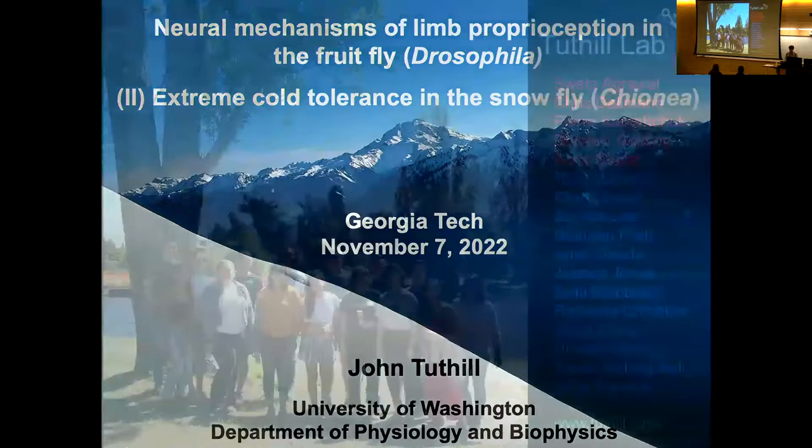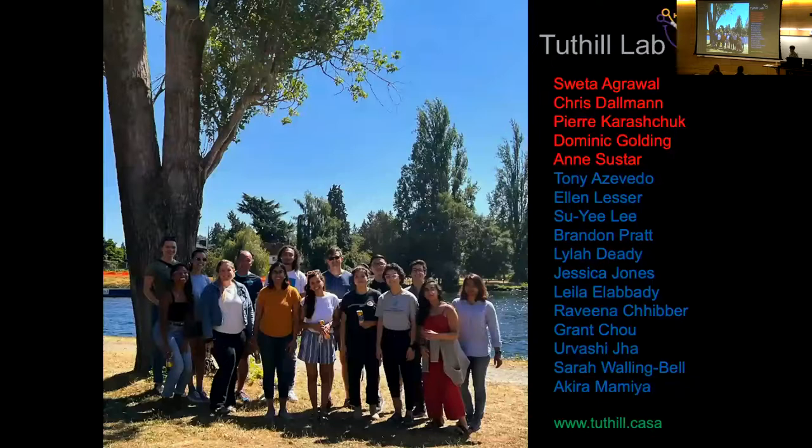To start off, I want to acknowledge the people that actually did the work. This is my lab. The people whose work I'll be discussing today are Sweater, Chris, Pierre, and Dominic at different points in the talk. It's also a very collaborative lab, so for example in the part of the talk where I discuss our analysis of the connectome, everybody contributed to that in some small way. The papers referred to can be found on our website.